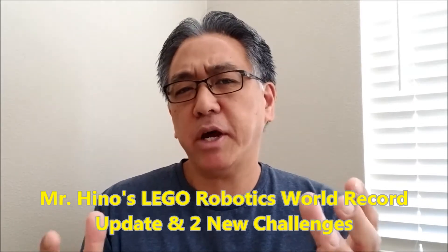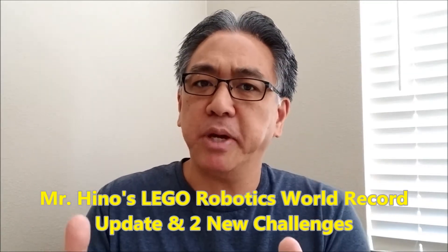I basically want to help clarify some of the rules we had, especially for the strongest robot. And I also want to present to you two new challenges.